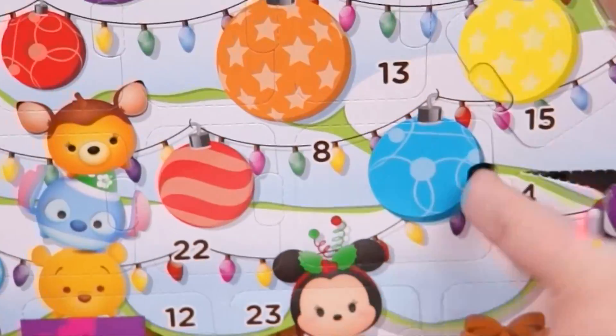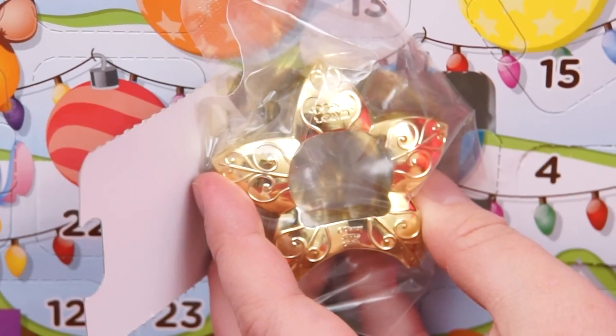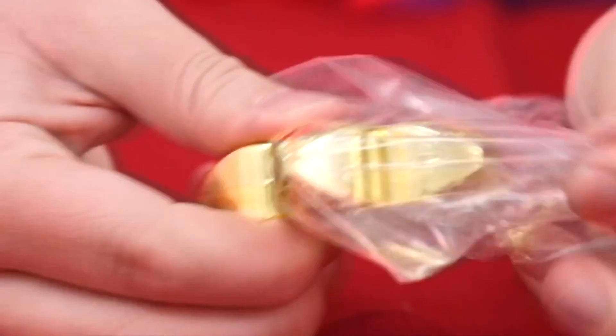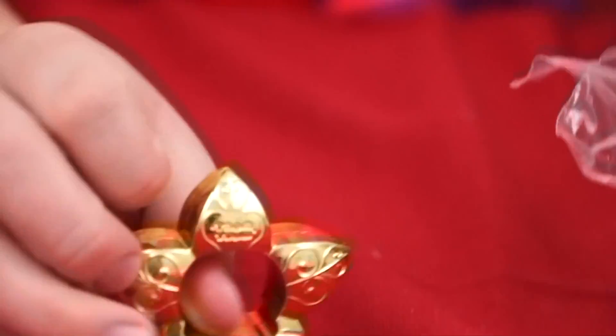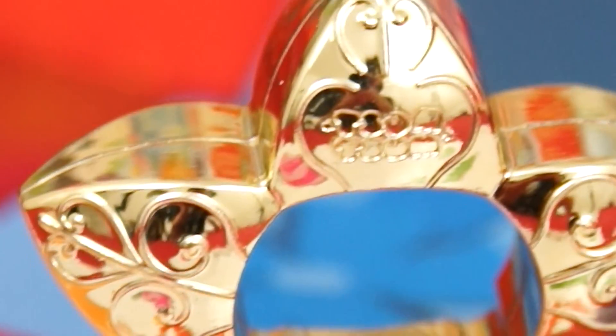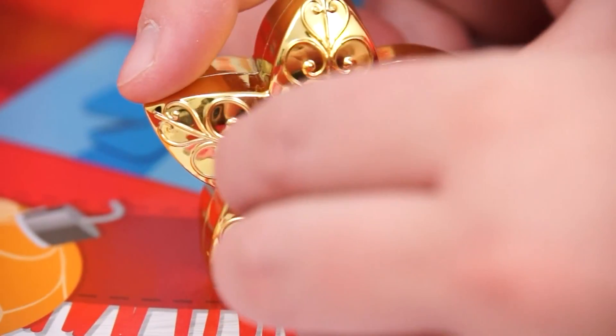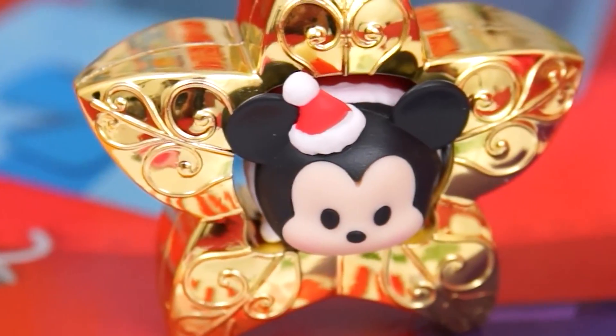And now for our Tsum Tsum Christmas tree! Here's number eight. Wow, it's a gold star! It's so pretty and shiny — I love the designs on it, and it even says Tsum Tsum! Let's put our Santa Claus Mickey Mouse in there. Aw, Merry Christmas, Mickey!